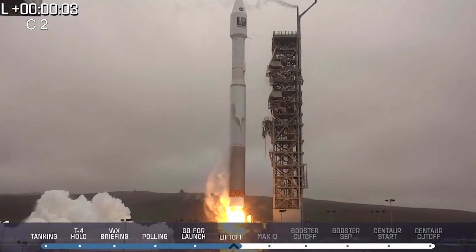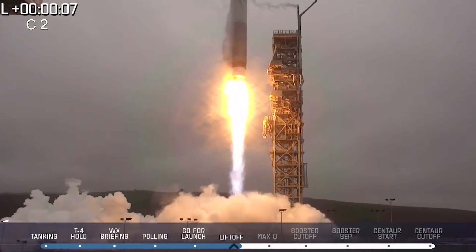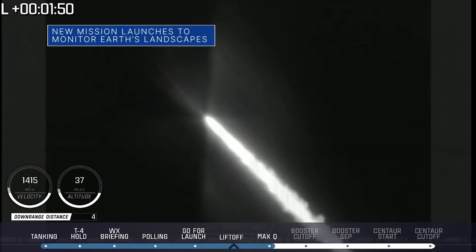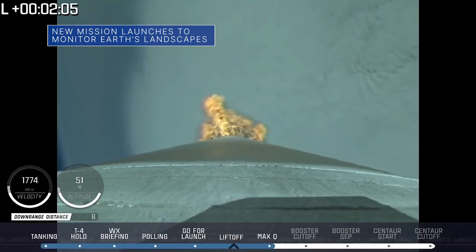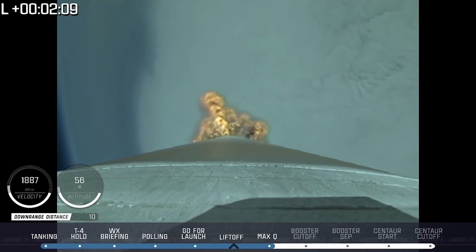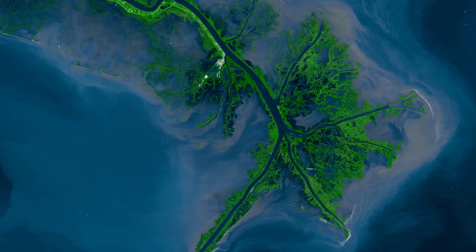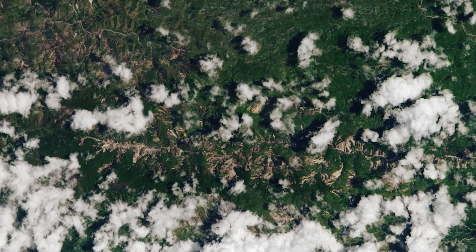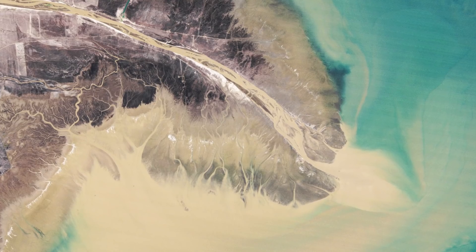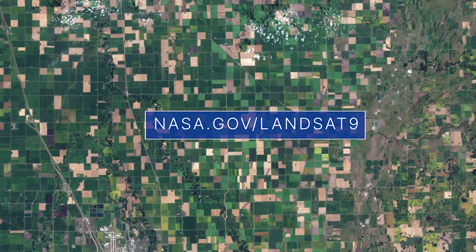And liftoff! Liftoff of an Atlas V rocket with Landsat 9. On September 27th, our Landsat 9 satellite launched from Vandenberg Space Force Base in California. This joint mission with the U.S. Geological Survey will capture images of Earth from space that will be added to the nearly 50 years of freely available Landsat data researchers and officials use to monitor the health of Earth and manage essential resources. Learn more at nasa.gov/landsat9.